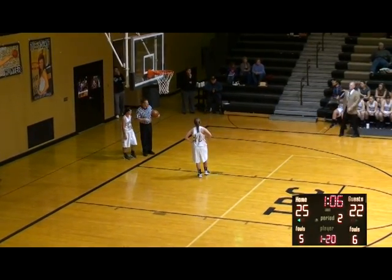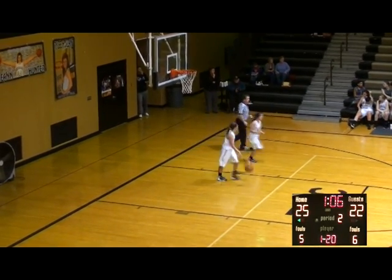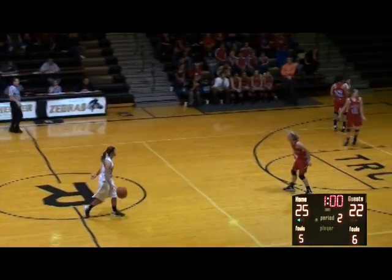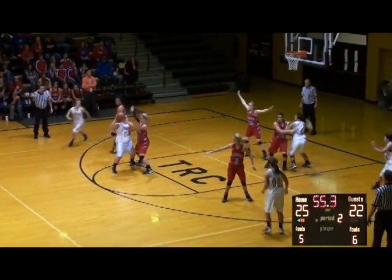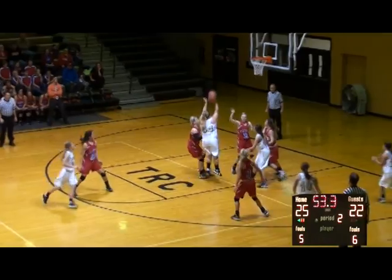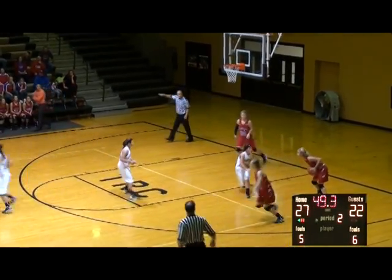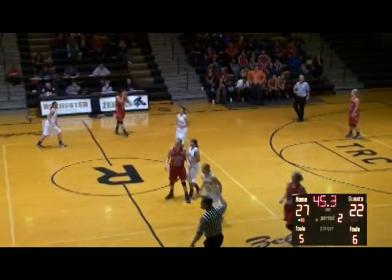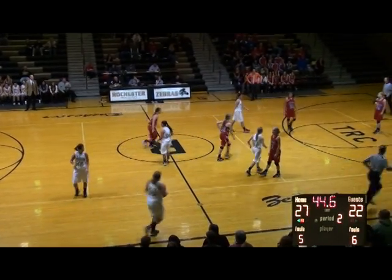Rochester on top with 66 seconds to play, they'll have the basketball as Riley Holland brings it up for the Lady Zebras. Rochester going to our left. Holland crosses the timeline with 57 seconds — Murphy at the elbow left side, Murph around the defense, in the paint — stops, pops — good! 27-22. Rochester back up by five. Adrian Fry throws the ball behind Holt and out of bounds — Rochester will get it back with 44 seconds to play in the first half.